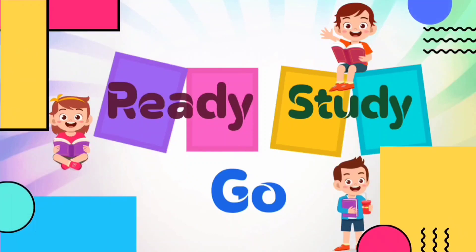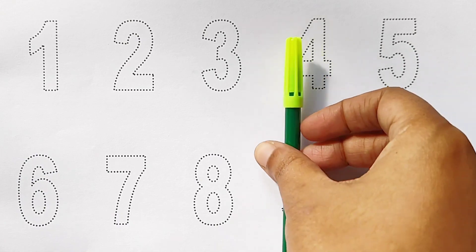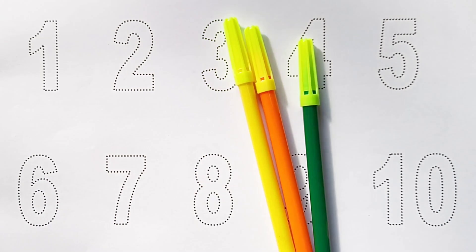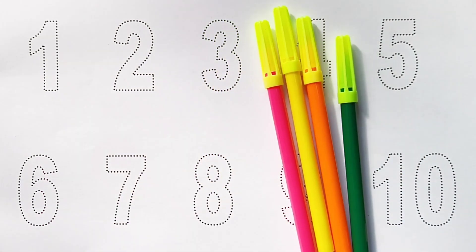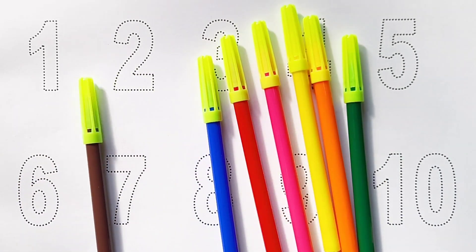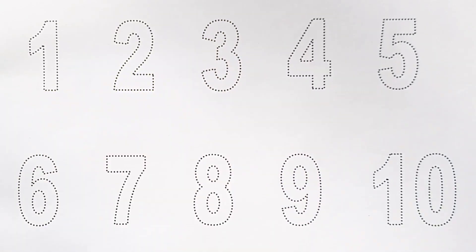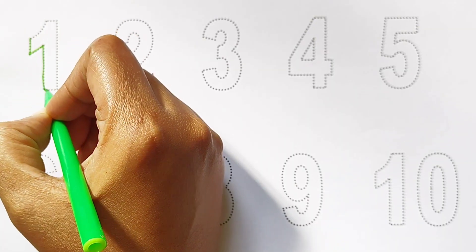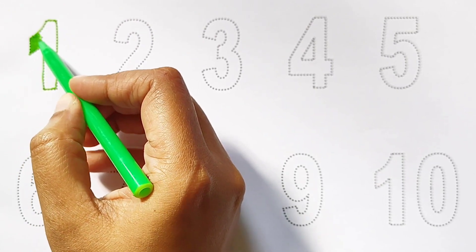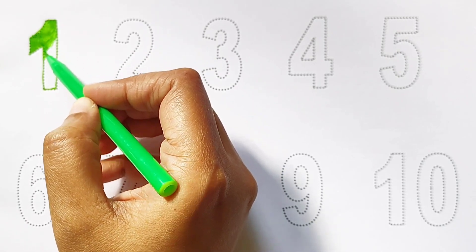Ready, study, go! Green color, orange color, yellow color, pink color, red color, blue color, brown color, black color. Hi kids! Today we can learn the numbers from 1 to 10.